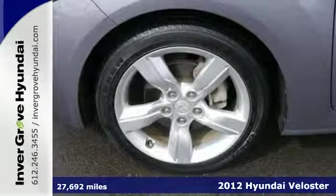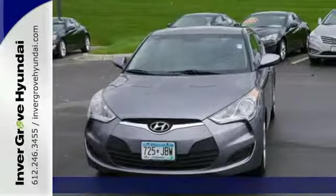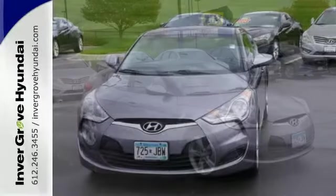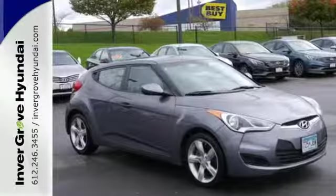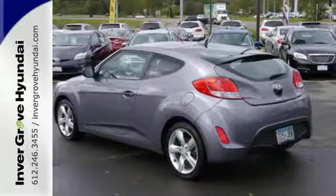It comes with power windows, locks and mirrors, exterior temperature gauge, tilt and telescoping steering wheel, rear window wiper, and the entertainment of a CD player with auxiliary input and steering wheel audio controls.